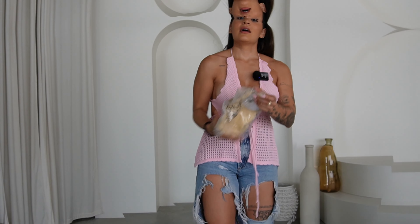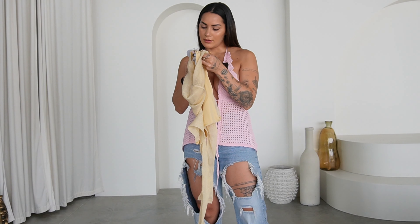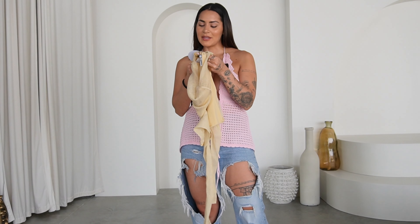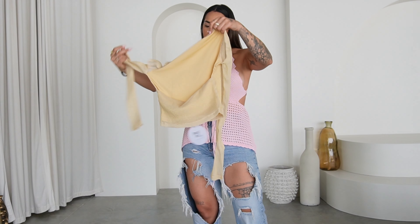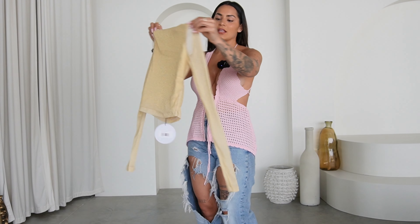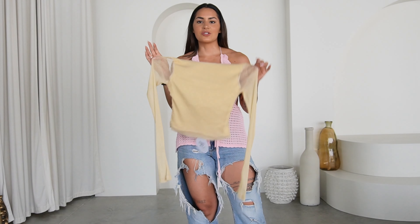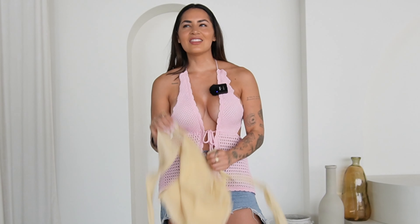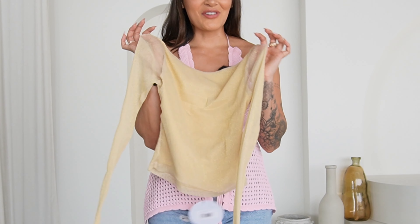Last but not least we have another top — this is the Madang Long Sleeve Top in gold, got it in a US size 6. It's really pretty. I think this comes as a set but I only ended up getting the top because the bottom was sold out. It's a really low open back and the front is completely covered. It looks stunning and I feel like you can dress this so many different ways. I love investing in pieces that you can reuse, dress up or dress down.